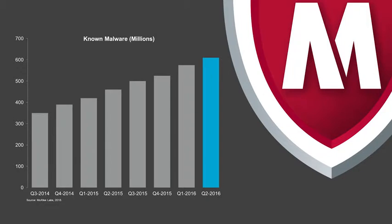Known threats are those that have been identified and corrected through a signature or .dat file. Thousands of new threats are released every day, and today's advanced malware spreads and evolves quickly. That's why we've partnered with McAfee, whose experts work diligently to identify new threats faster and release malware signatures sooner so you can combat these known threats on your critical infrastructure.